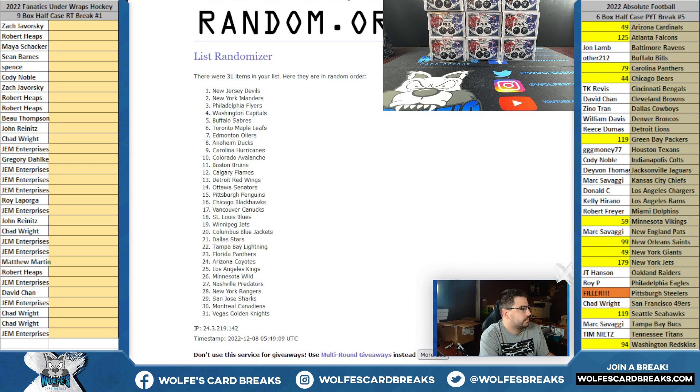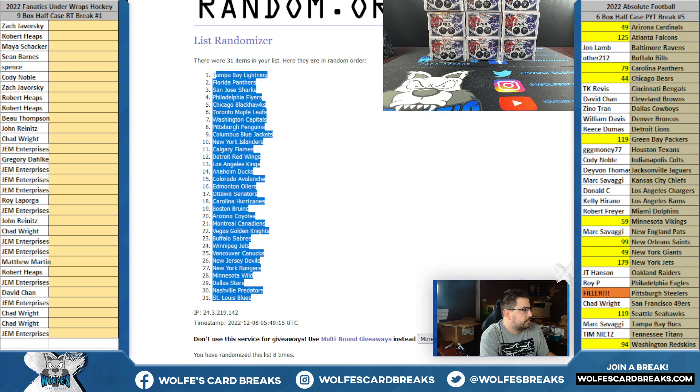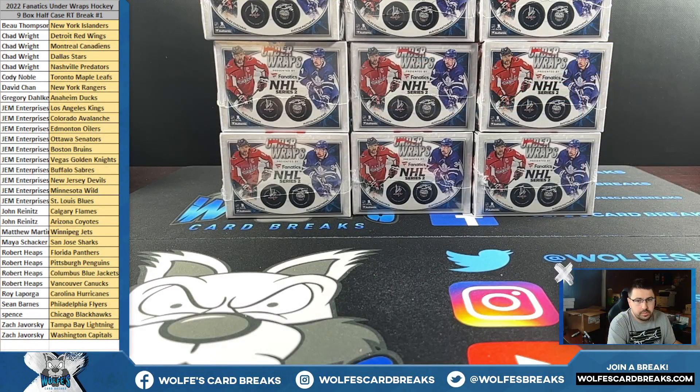Eight times — Tampa Bay Lightning down to the Blues. Here are your teams: Bo with the Islanders, Chad W with a bunch of teams, Cody with the Maple Leafs, David C with the Rangers, Craig D and the Ducks, JEM getting a whole bunch of teams, John R with the Flames and the Coyotes, Matt M with the Jets, Maya with the Sharks, Robert picking up several teams including the Penguins, Roy L with the Hurricanes, Sean B and the Flyers, Spence with the Blackhawks, and Zach picking up the Lightning and the Capitals.